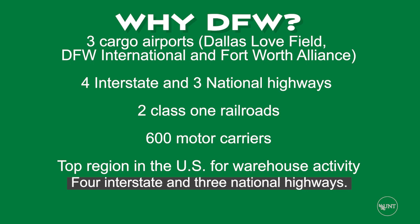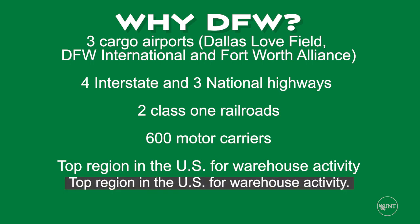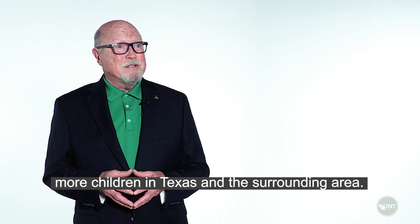The DFW area also offers four interstate and three national highways, two Class One railroads, six hundred motor carriers, and is the top region in the U.S. for warehouse activity — everything Santa would need to quickly and efficiently serve more children in Texas and the surrounding area.